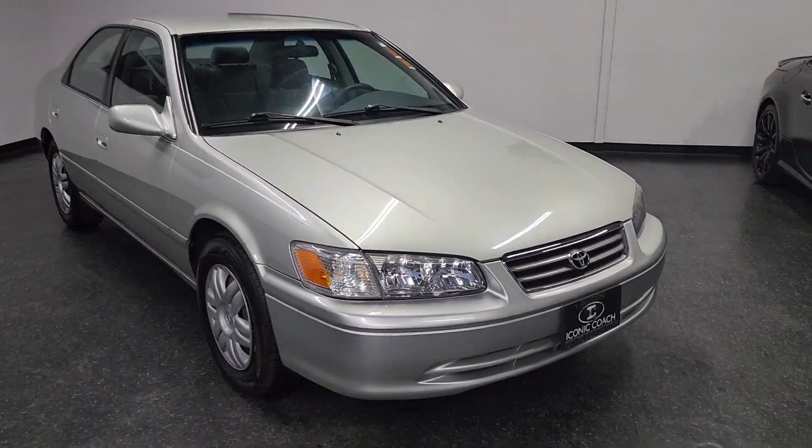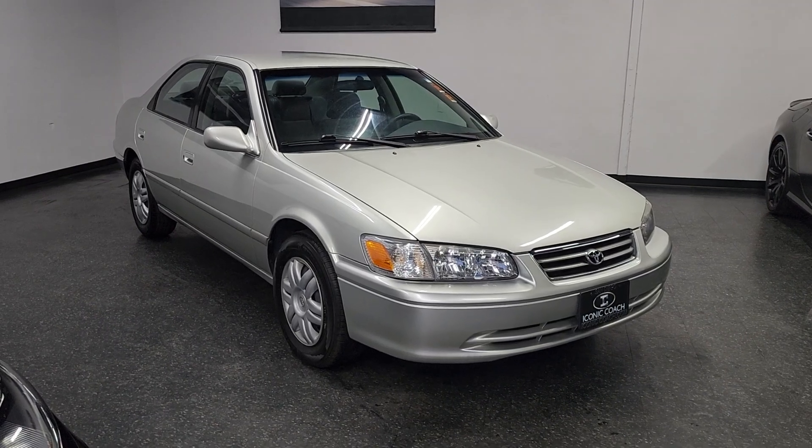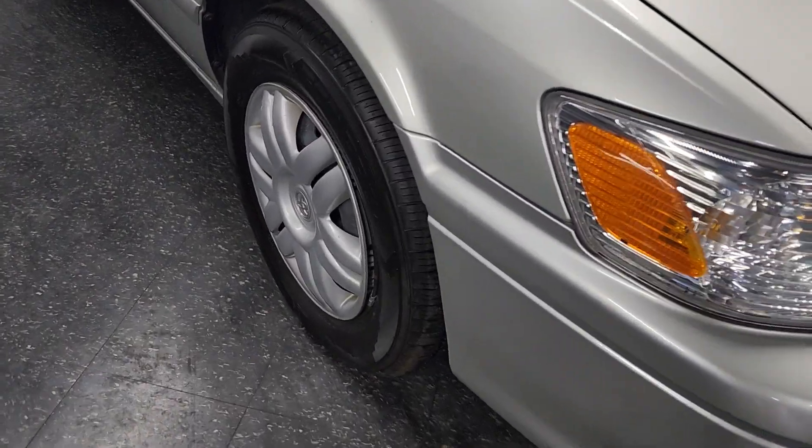Good afternoon ladies and gentlemen, Ikona Coach presenting this beautiful 2001 Toyota Camry. This car has low — I believe — 54,000 miles on it. As you can see, it's in outstanding condition.